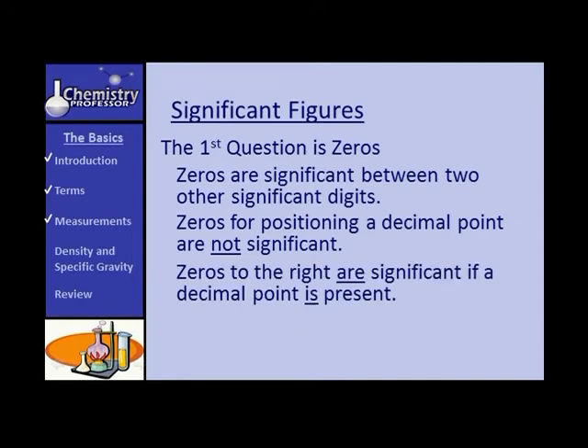Zeros to the right of a number are significant if a decimal point is present. For example, a number with six digits like 902.000 — all six are significant because of the decimal point. The zero between the nine and two is already significant, and those trailing three zeros are also significant because of the decimal point. The same rule applies to a number like 90.2000 — the nine, zero, two, and the trailing zeros are all significant, giving six significant figures.